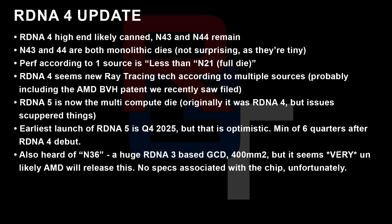N43 and N44 will be monolithic, which is not surprising as they are absolutely tiny. The performance I've heard from one source is less than N21 — however, that would be the full implementation. Remember that N21 was used in the 6800, the 6800 XT, and the 6900 XT, so how exactly that maps I'm not certain yet. RDNA 4 does seem to get new ray tracing tech — I've heard this from multiple sources, probably related to the AMD BVH patent recently filed.